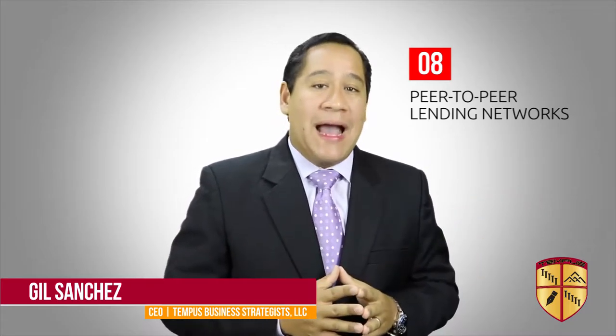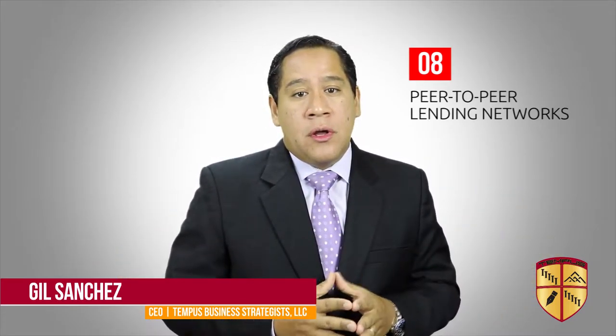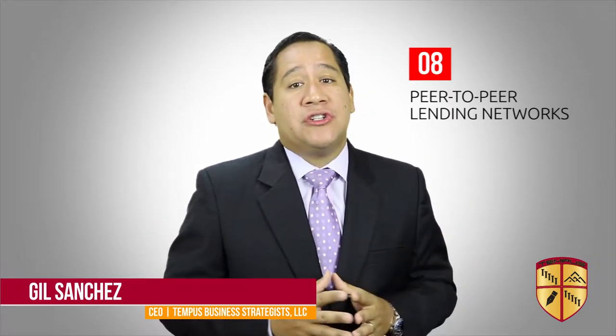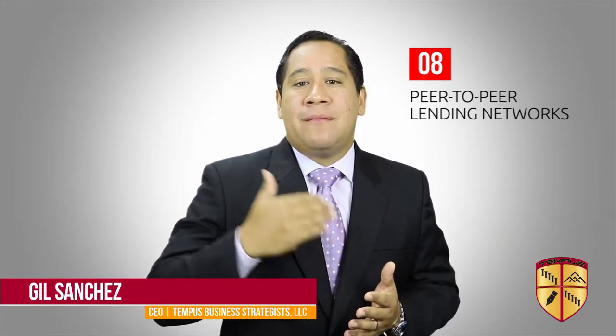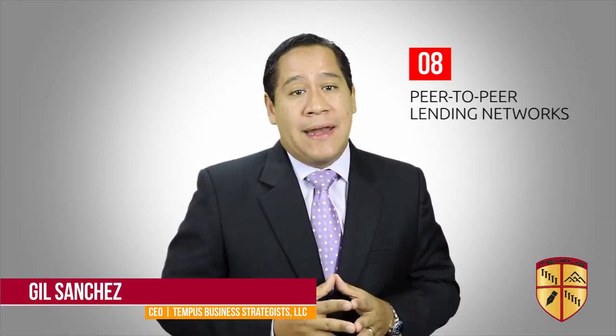Number eight: peer-to-peer lending networks. This is a new way to access capital in a modern yet untraditional manner, by applying for a loan from an online company which connects you with individual investors. They have streamlined lending processes, but you do have to have decent credit and no tax liens.